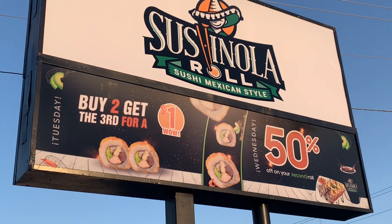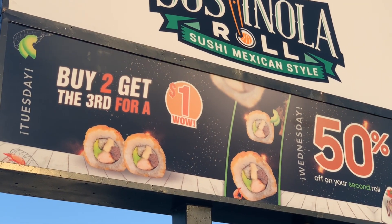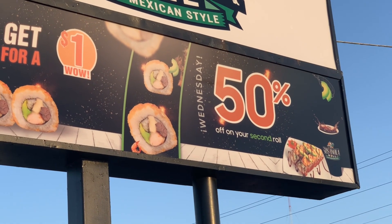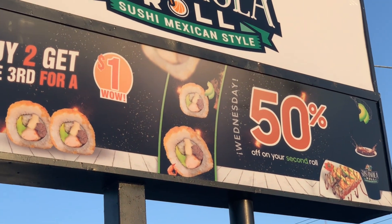They have specials on Tuesdays — you buy two rolls and get the third roll for a dollar. Make ya holla honey boo boo! And today is Wednesday, which is 50% off your second roll. So you buy two rolls and you're gonna get 50% off the second one.